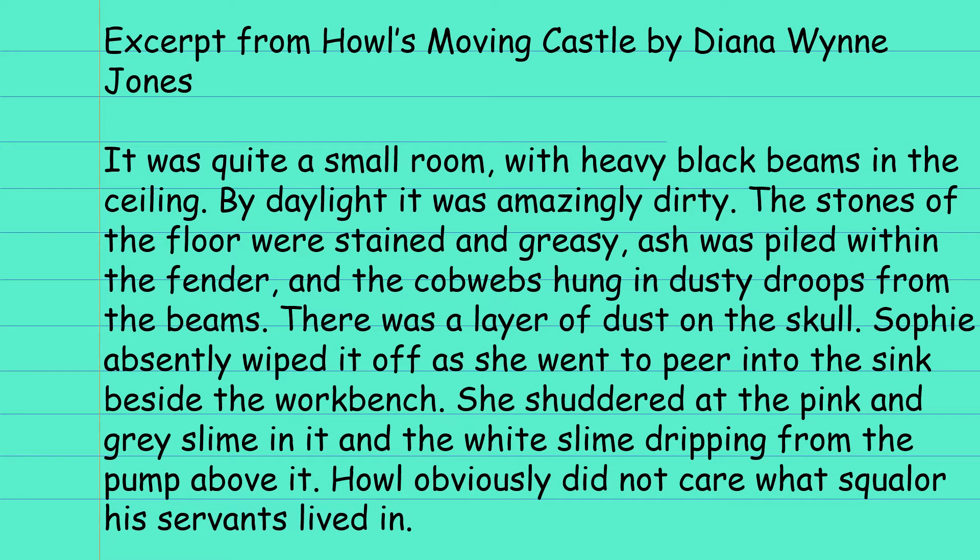This is another excerpt from Howl's Moving Castle by Diana Wynne Jones. It was quite a small room with heavy black beams in the ceiling. By daylight it was amazingly dirty. The stones of the floor were stained and greasy. Ash was piled within the fender and the cobwebs hung in dusty droops from the beams. There was a layer of dust on the skull. Sophie absently wiped it off as she went to peer into the sink beside the workbench. She shuddered at the pink and grey slime in it and the white slime dripping from the pump above it. Howl obviously did not care what squalor his servants lived in.